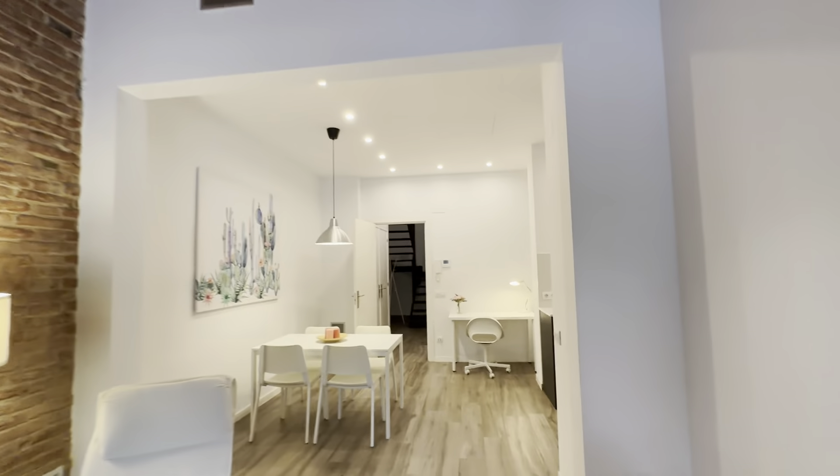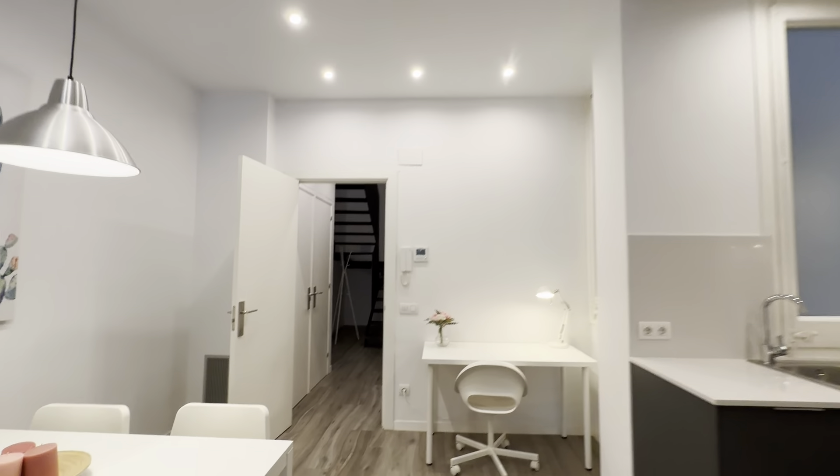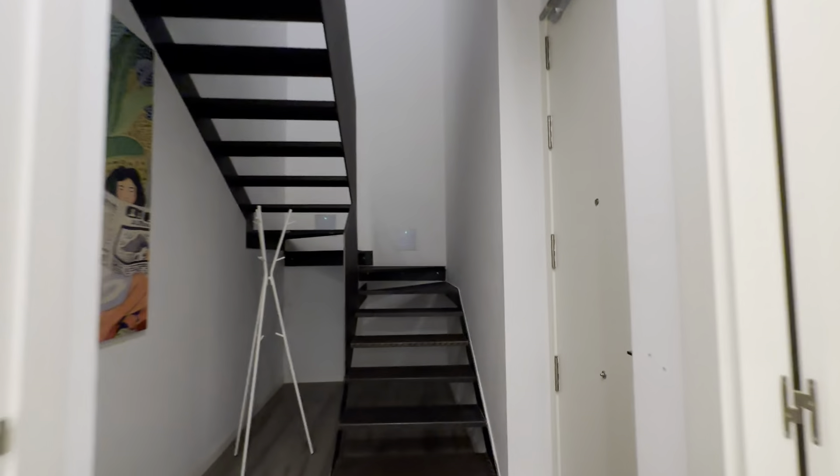Of course, there's a central AC unit. Let's go check upstairs.